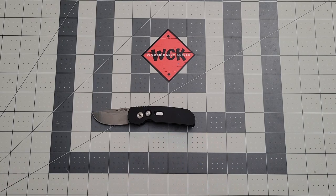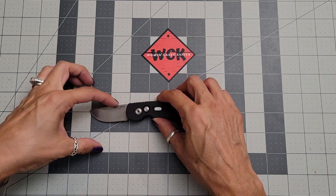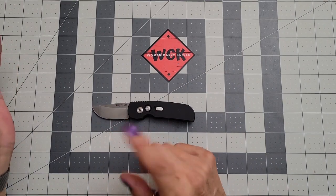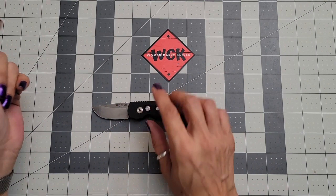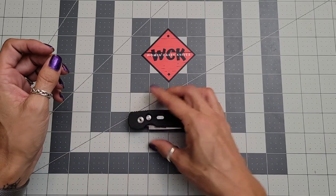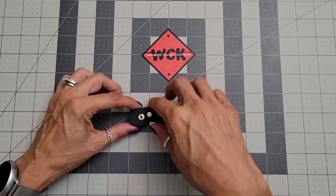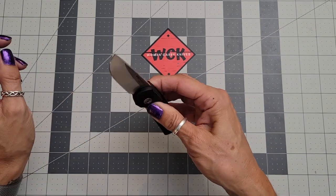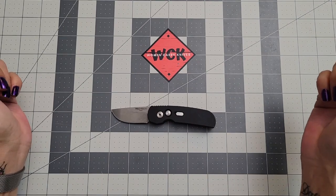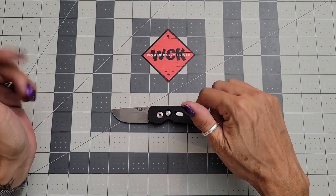You're going to see me doing a lot of different reviews coming up in all different sizes. Going over some specs: the blade length is about 1.9 inches — we'll call it two inches since it's so close. The handle length is three and a half inches, which gives you an overall length of just a hair under five and a half inches.